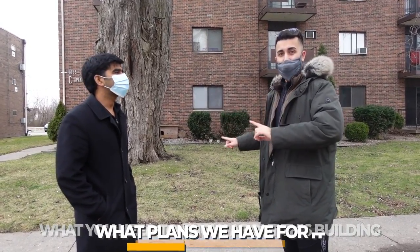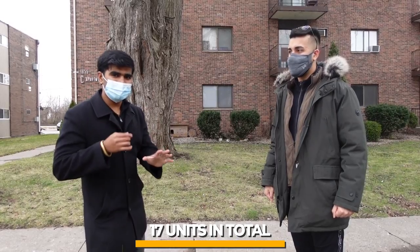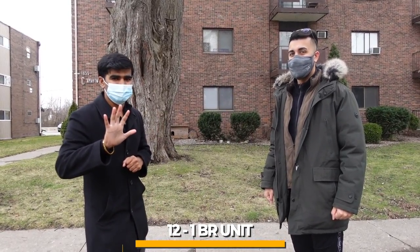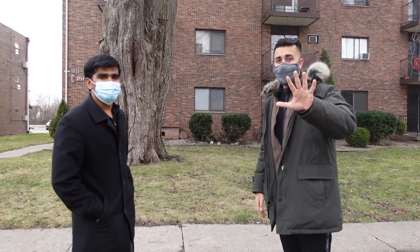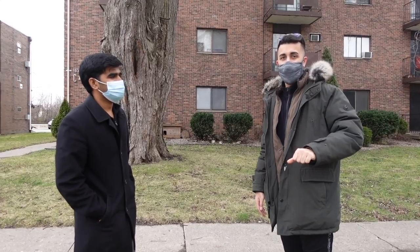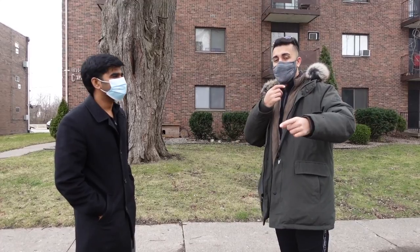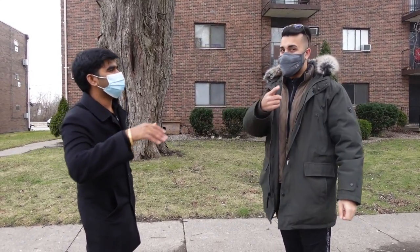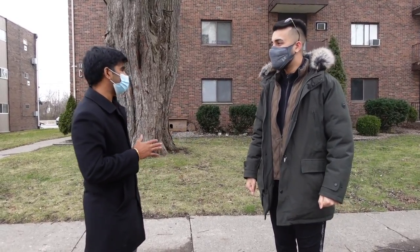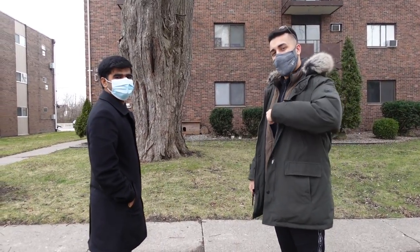To start off, this building has 17 units in total — 12 of them are one-bedroom units and five of them are bachelor units. We have five units vacant, and it was a challenge to get financing for those five units because we didn't get rent from them. We'll go into the finances deeper in the next video, but for this video we'll focus on showing the building.